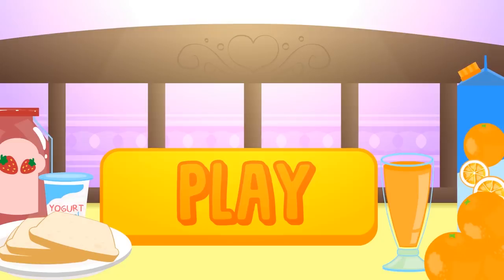Hi guys! Today we're going to show our babies how to start off their day with energy! Are you in? Well then press play and have fun with Alex and Lily!